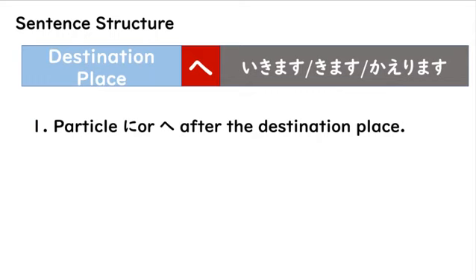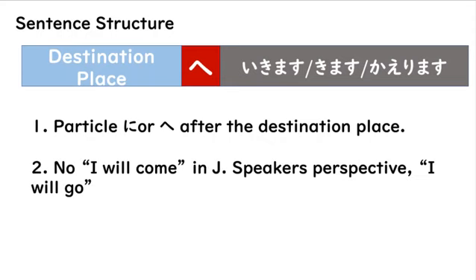We have three rules. First rule, as I've just explained, ni or e — these particles always come after the destination or place. Secondly, there is no "I will come" like there is in English. You know, when you tell someone that you are going to an event, sometimes someone will say, "Hey, are you coming?"